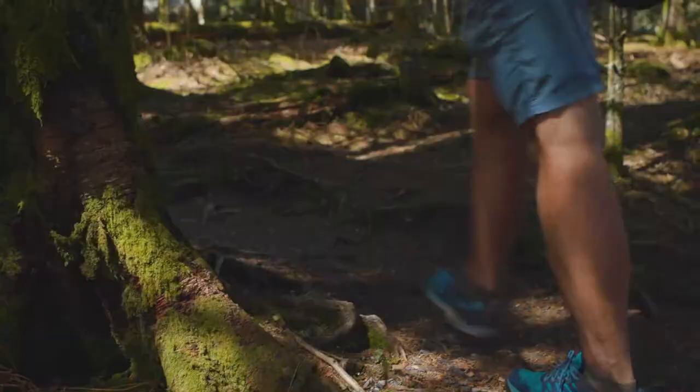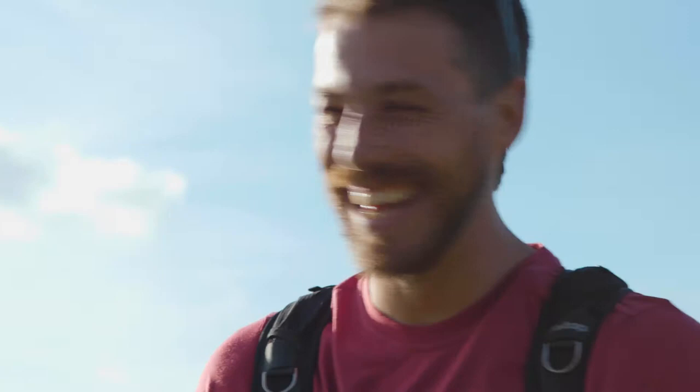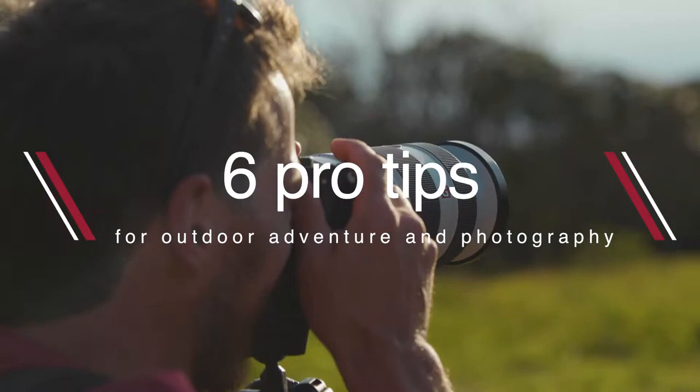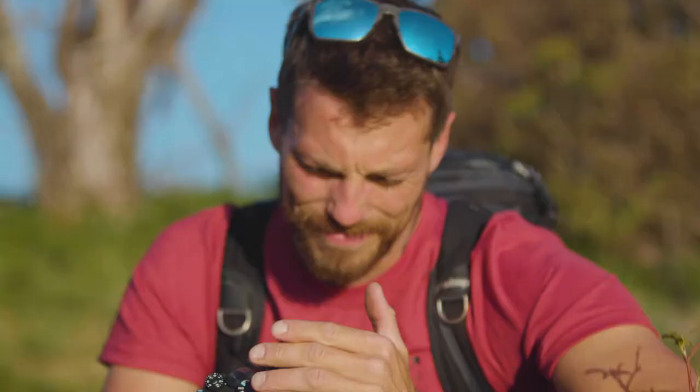I love exploring places and creating images that inspire people to travel. Today, I'm in the mountains surrounding Asheville, North Carolina. It's the perfect place to share my top six tips for taking better photos of your adventure while being a responsible traveler.